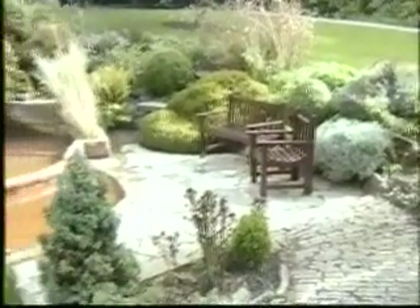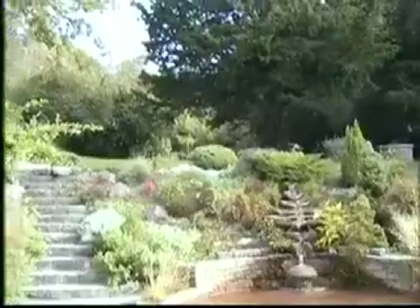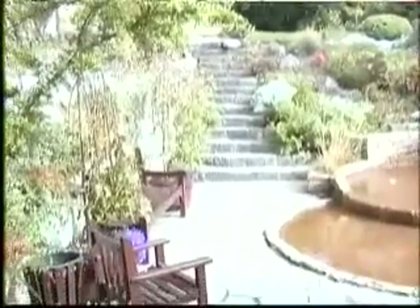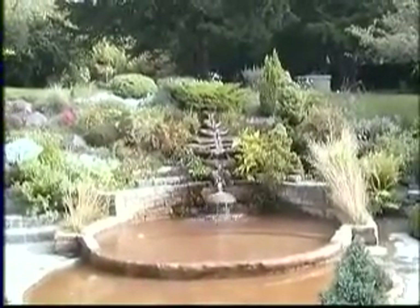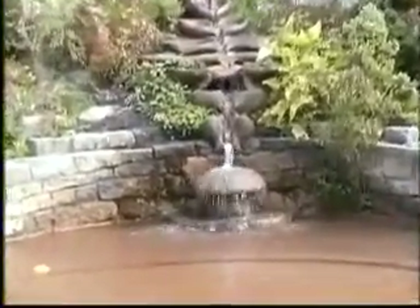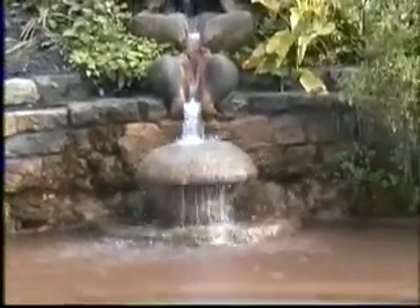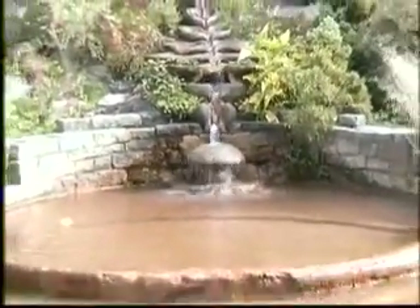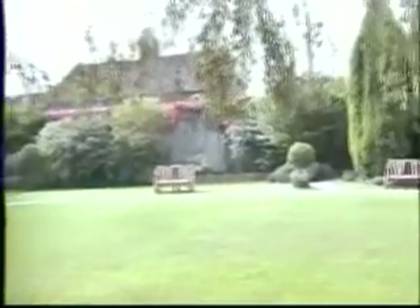So now we are at the Chalice Well. This is actually the Holy Grail — it is a spring at the bottom of this holy hill, the Tore. And as you see, the water of this well is red. It's called the Blood Well. The Christian saying is that this is like Jesus Christ's blood, like at the Last Supper, which is pouring out there. The legend says that Joseph of Arimathea brought a vessel from the Holy Land containing Jesus Christ's blood, and he buried it here at this well, and since then the water of the well is red.